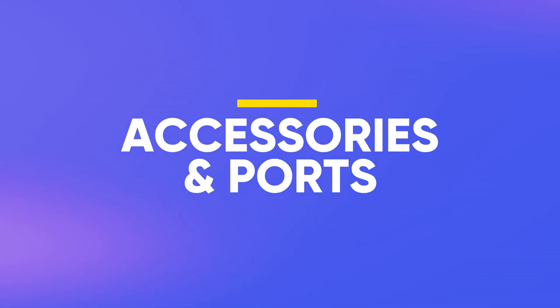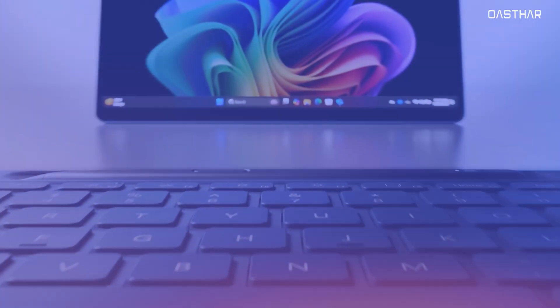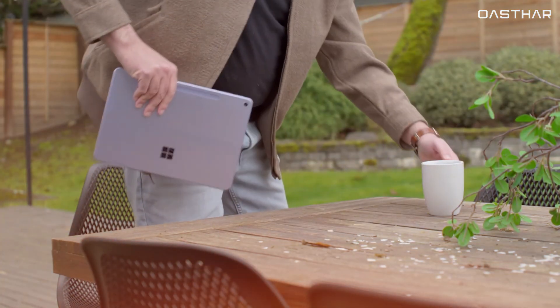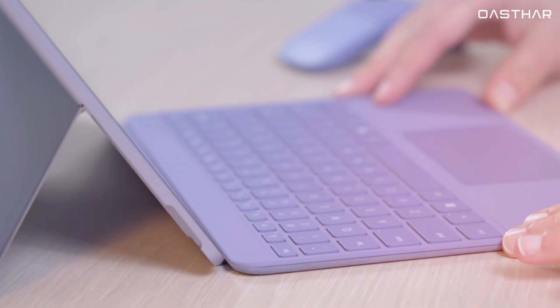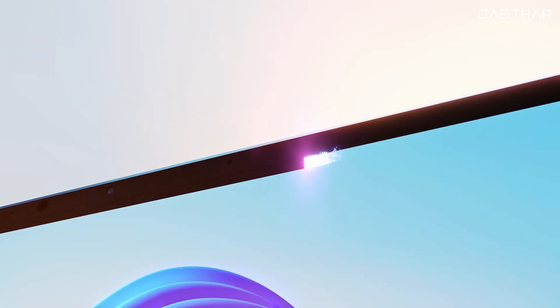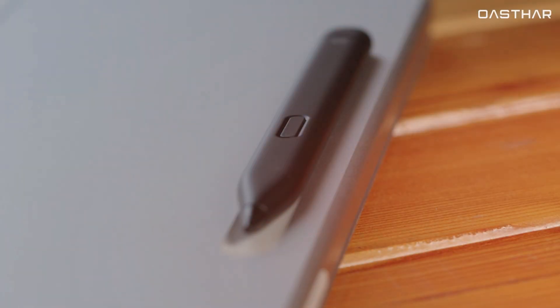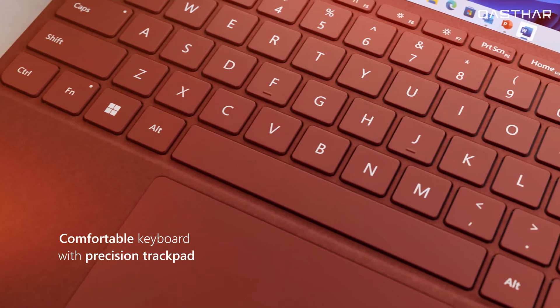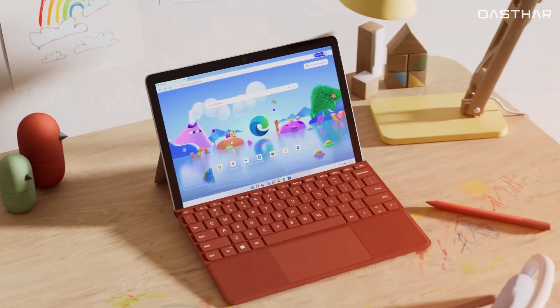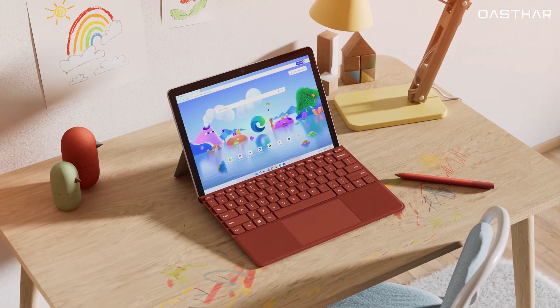In terms of accessories and connectivity, both devices offer magnetic detachable keyboards and stylus support, but the Surface Pro 12-inch brings some thoughtful upgrades. Its keyboard is thinner and more streamlined, no longer flipping up to the screen bezel, and it features a convenient rear cradle that stores and charges the Slim Pen 2. The Surface Go 4's smaller keyboard can feel cramped, especially for users with larger hands, but it does include a backlight.